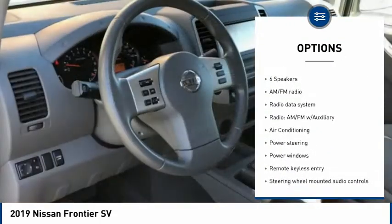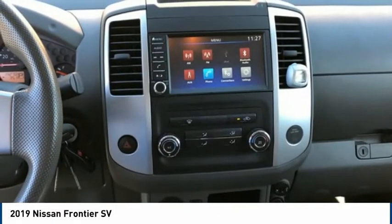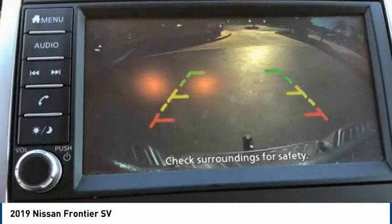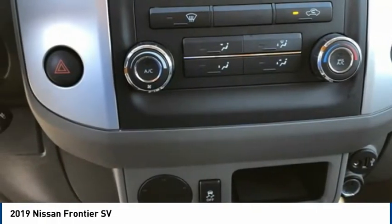Remote keyless entry, front wheel independent suspension, speed control, four-wheel disc brakes, rear view camera. If you like it online, you'll love it in your driveway. Take it for a spin today.